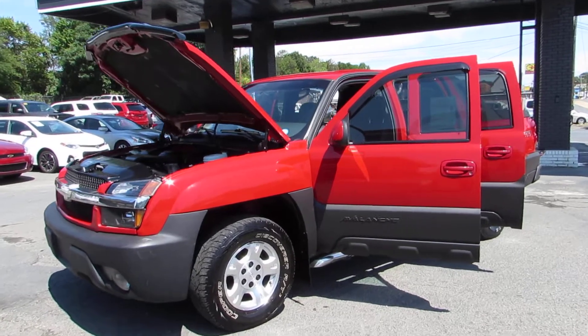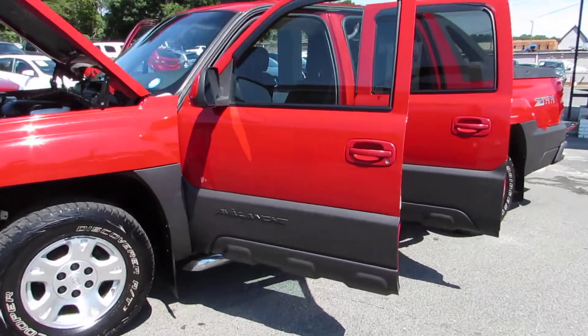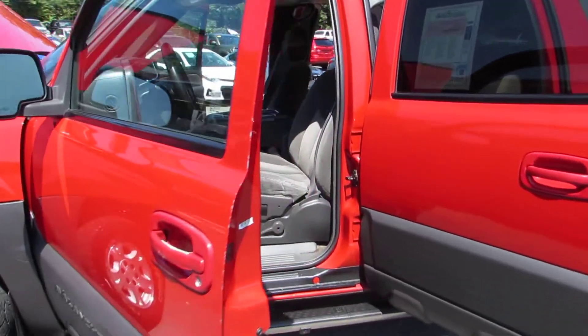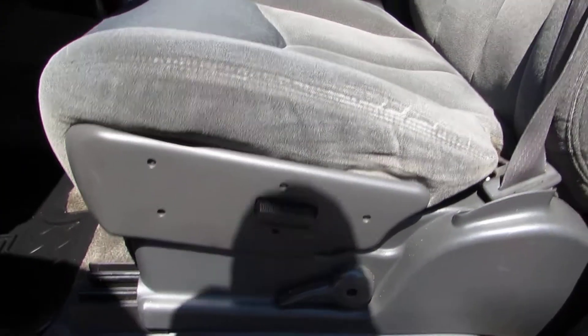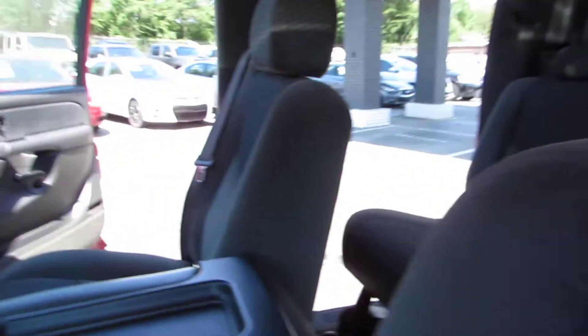Hey guys, here at Auto Selection of Charlotte we have this RAID 2003 Chevy Avalanche with a V8 5.3 liter engine, running boards, grid-cloth interior, power seat, AM FM CD player.